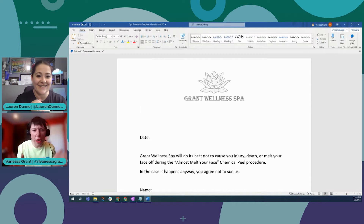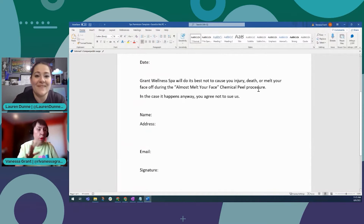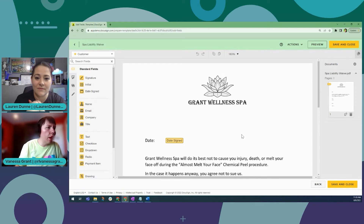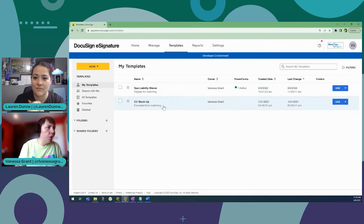So this is my made-up spa, the Grant Wellness Spa. Maybe a little bit generic — I threw the lotus on there. Disclaimer: I'm not a lawyer, I just made the spa liability form up as well as my peel. Consult your lawyer before you use it for this particular use case. One of the things I love about DocuSign, especially in the medical field with so many compliance and legal issues, is the security — it's been a huge differentiator. I added the spa liability waiver, PDFed it, and added it to my templates. I put in the fields I needed as well as the signature, and then I can turn it into a PowerForm. You see I already have one active.